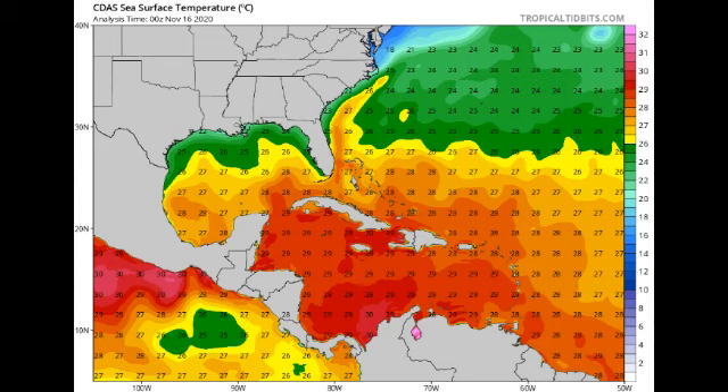Looking at the ocean temperature map, take a look at that — across the Caribbean, we are in the month of November and ocean temperatures are very, very favorable for tropical development at this time. If it wasn't for the unfavorable wind shear that started to take over, any disturbance coming into the Caribbean would potentially have a scenario like Eta or Iota right now.